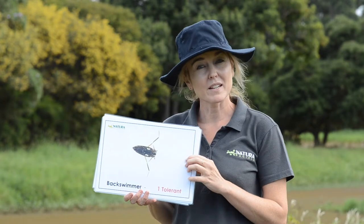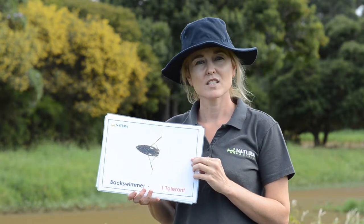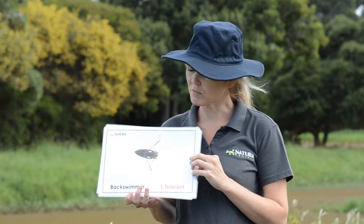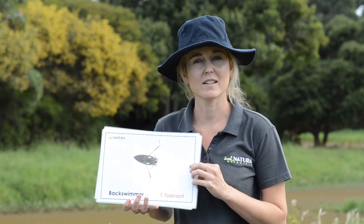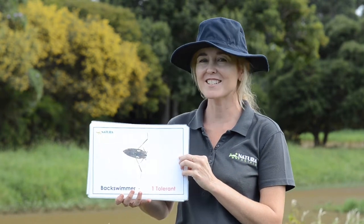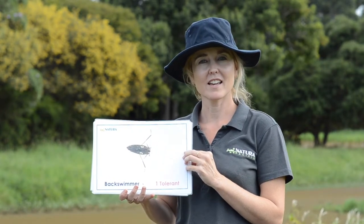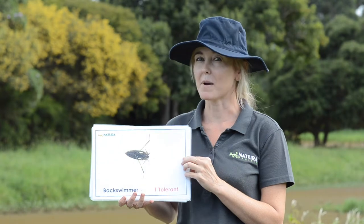This one's got big arms too but it's called a back swimmer. Do you think he's good at breaststroke, freestyle, or back swimming? He is called a back swimmer because he lies on his back and is very good at back swimming.